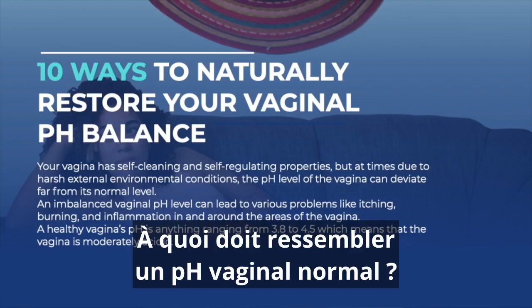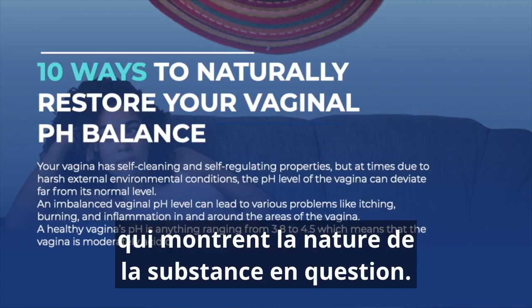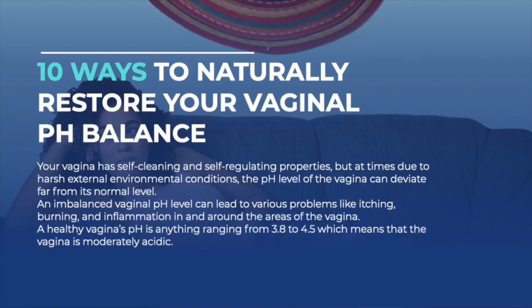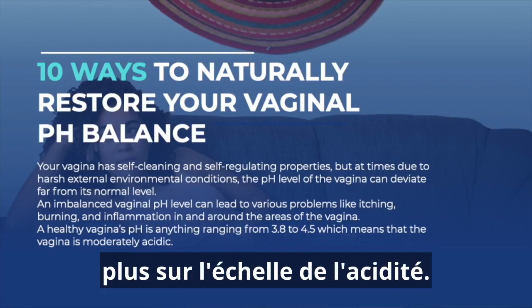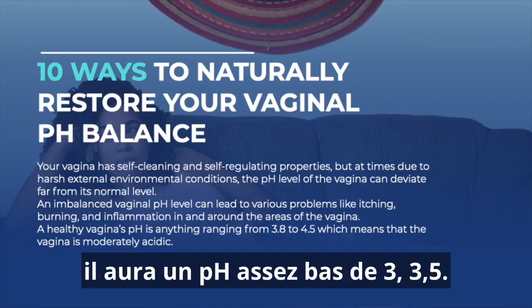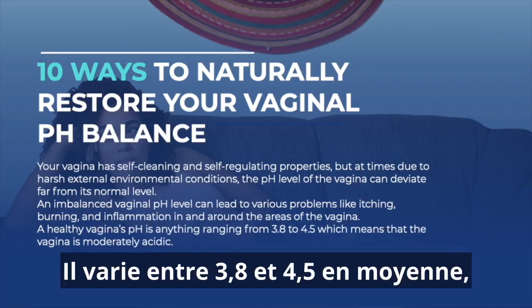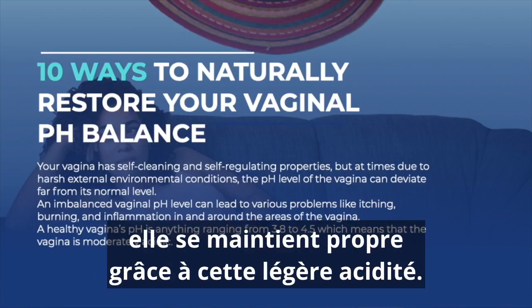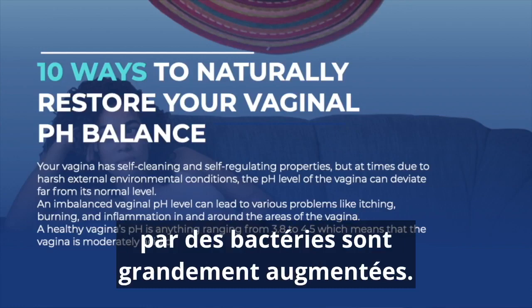So what should a normal vaginal pH look like? The pH level ranges from zero, being extreme acid, up to 14, being very alkaline. Anything above mid value — say seven — is considered alkaline and anything under that is considered more on the acid scale. If we look at the stomach, for example, that will have quite a low pH of three to 3.5. The optimal range for a healthy vagina is from 3.8 to about 4.5 on average, which means it's just a tiny bit acidic. This light acidity keeps itself clean and prevents infection.